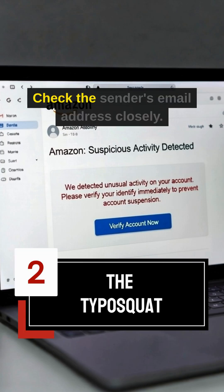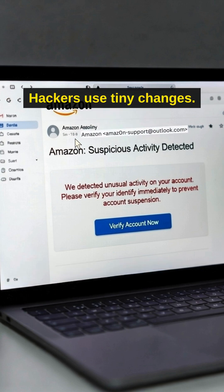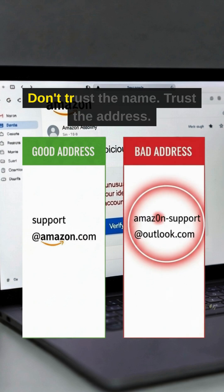Second, the typo squat. Check the sender's email address closely. Hackers use tiny changes. A zero instead of an O. A missing period. Don't trust the name. Trust the address.